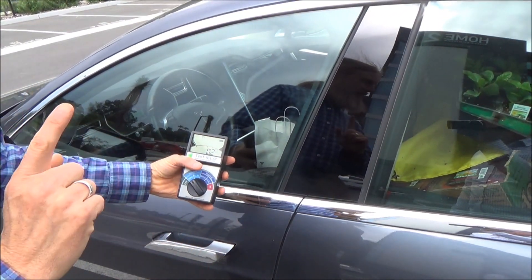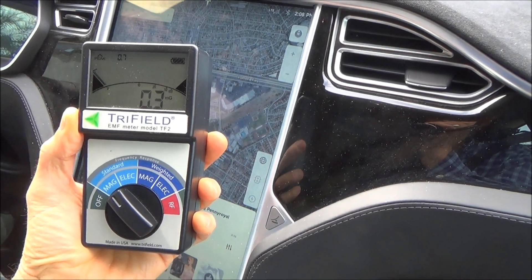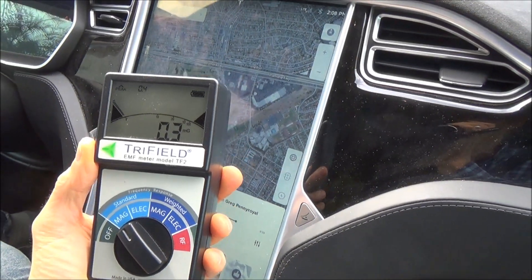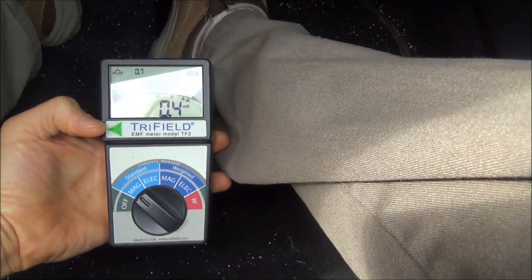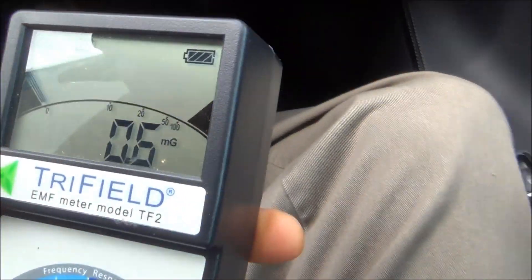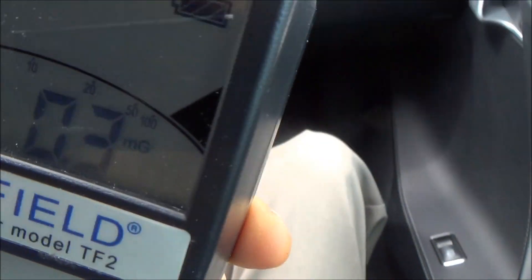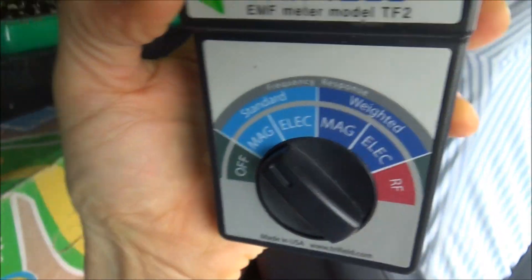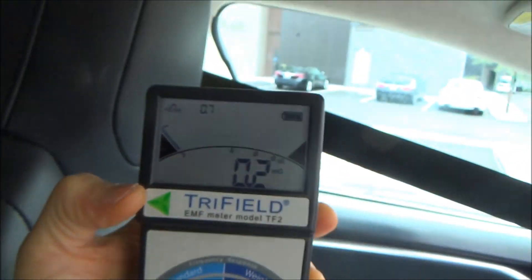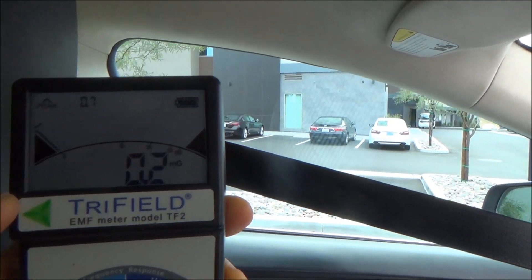Let's see what happens while we're rolling. Here we are inside the Tesla — you see it's a very, very low field, less than one milligauss. Down where my feet are, we hear the batteries are underneath — seems low. Where my torso is, low. Lean forward where the driver's head is — very low.